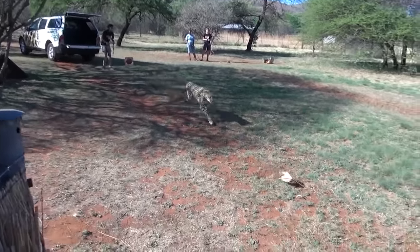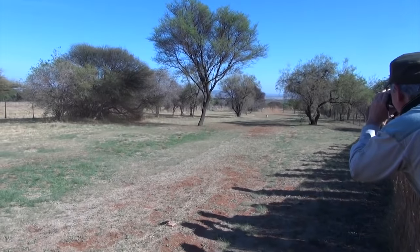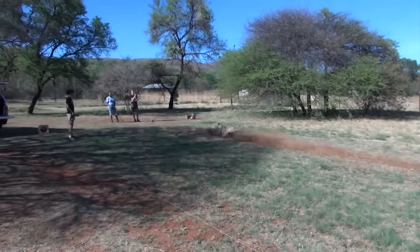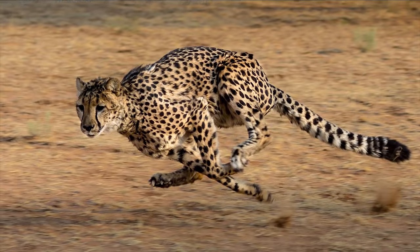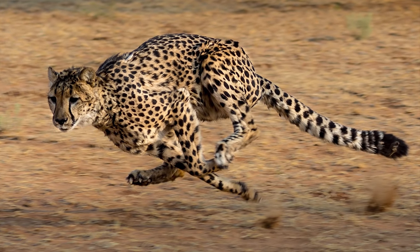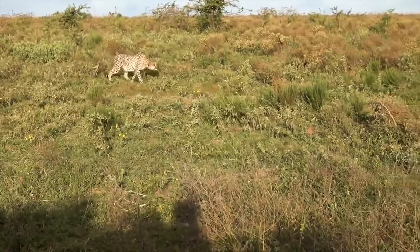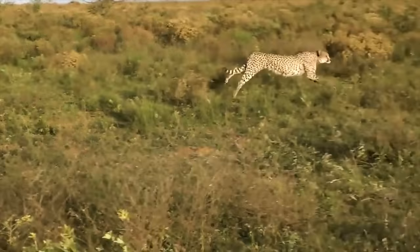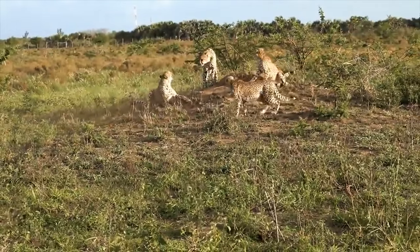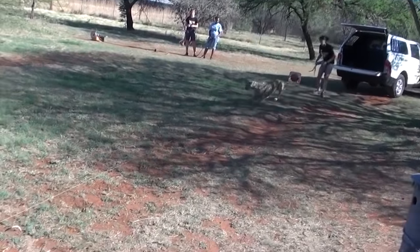Cheetah is the fastest land animal in the world. A cheetah can run at a top speed of 80 to 120 km per hour. A cheetah is almost 3 times faster than a human. Cheetahs also have a high acceleration. They reach from 0 to 100 km per hour in just 3 seconds. This is as fast as a Porsche or Ferrari race car.